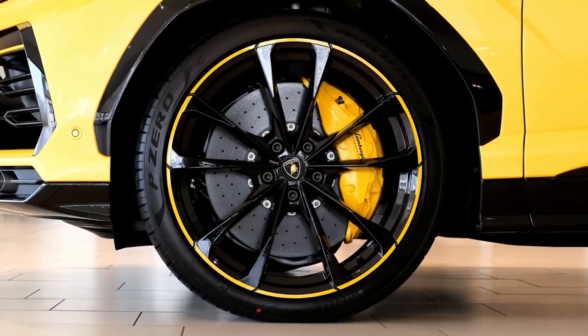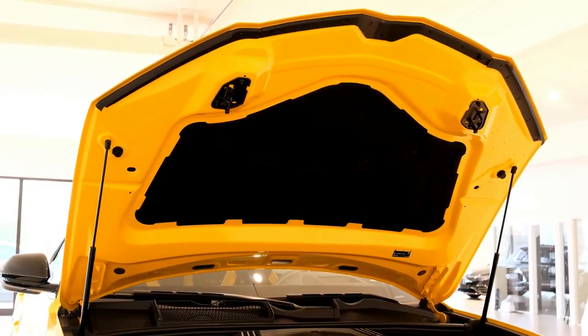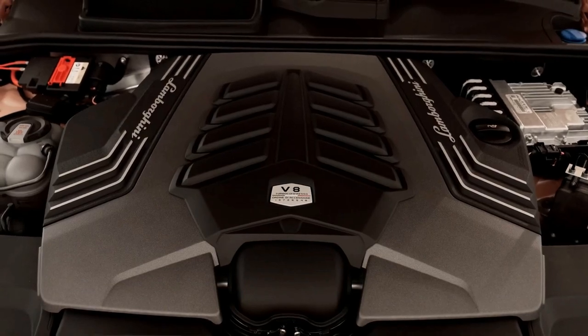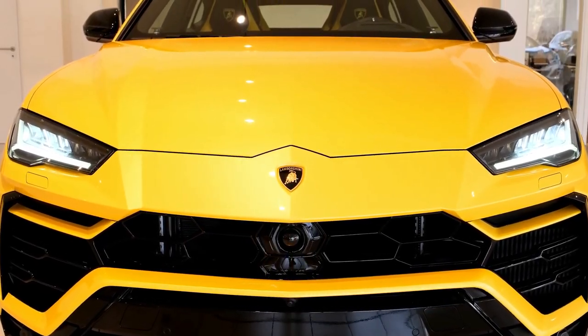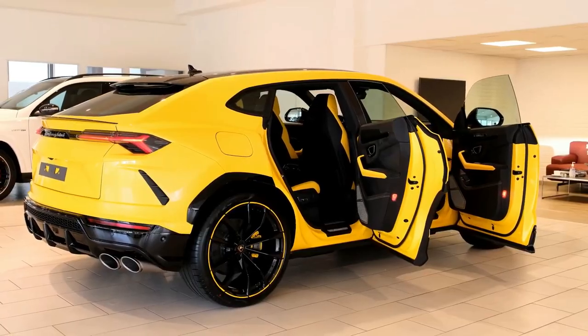Beneath all the supercar style is the same platform that underpins the Porsche Cayenne Turbo, the Bentley Bentayga, and Audi RS Q8, so it's with those vehicles in mind that we look toward what Lamborghini might offer in the Urus for 2022.